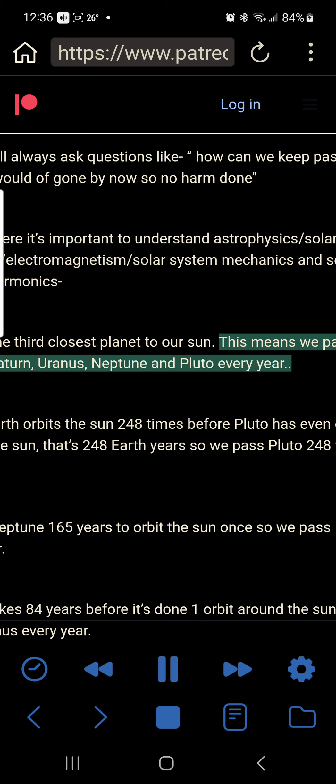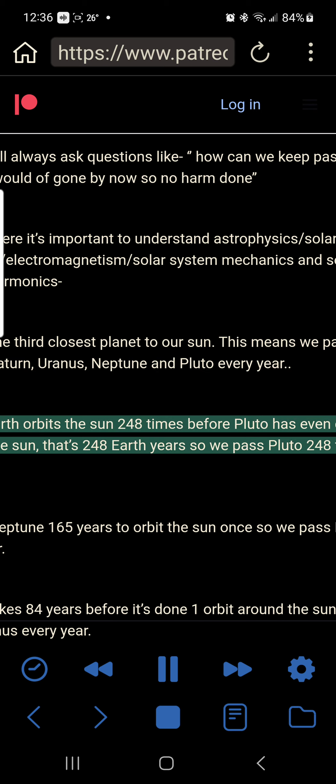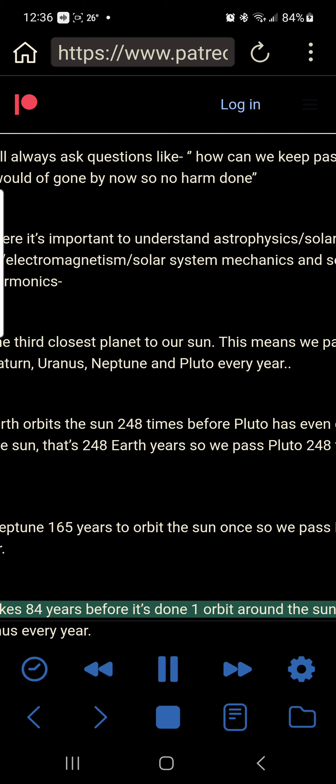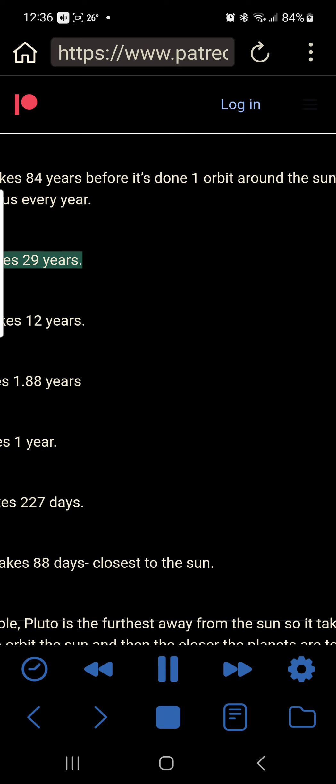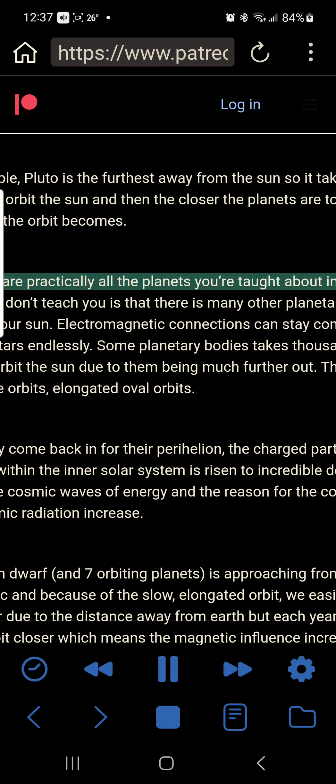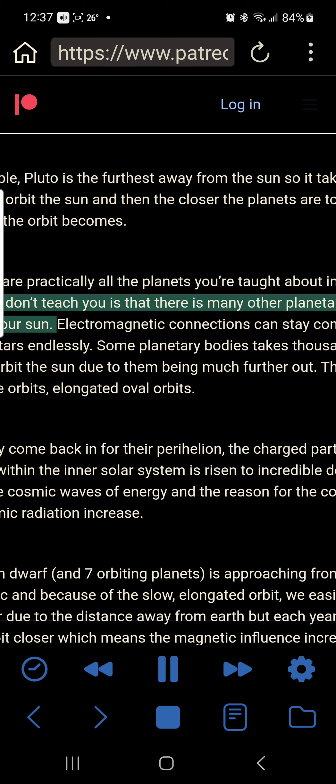Earth is the third closest planet to our Sun. This means we pass Mars, Jupiter, Saturn, Uranus, Neptune and Pluto every year. In fact, Earth orbits the sun 248 times before Pluto has even done one orbit — that's 248 Earth years. Neptune takes 165 years to orbit the sun once; Uranus takes 84 years; Saturn takes 29 years; Jupiter takes 12 years; Mars takes 1.88 years; Earth takes 1 year; Venus takes 227 days; Mercury takes 88 days. Further out a planet is, the slower the orbit, and the closer, the faster. But these are practically all the planets you're taught about in school.